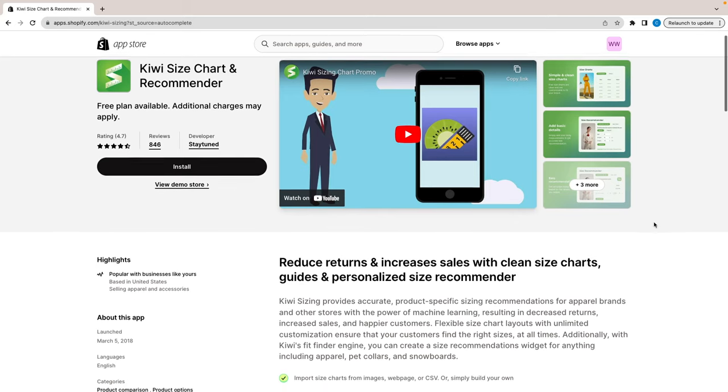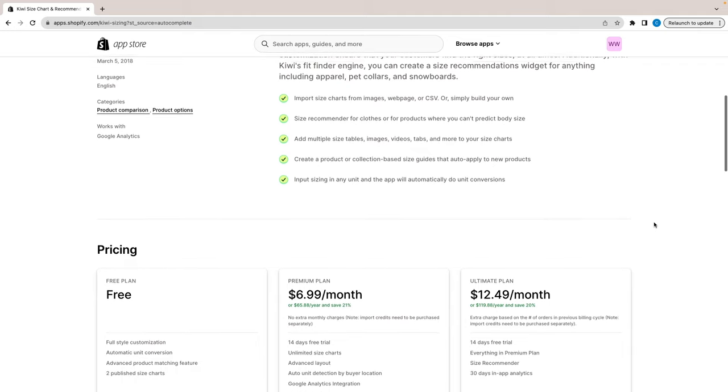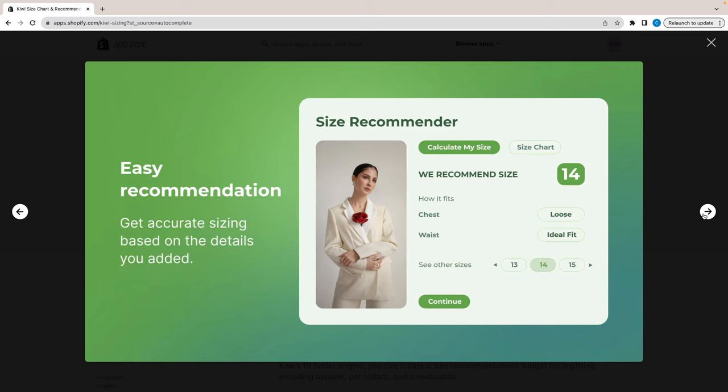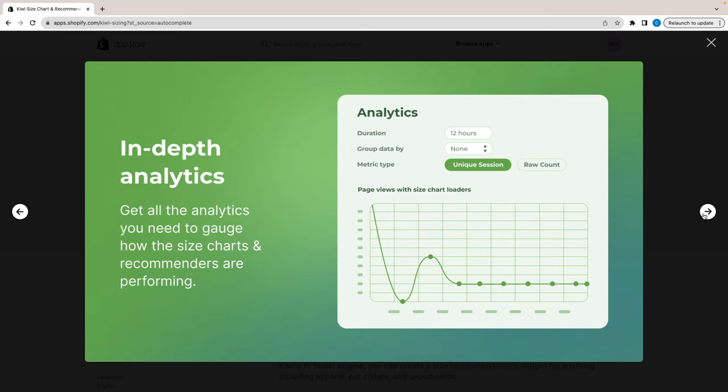App number nine is Kiwi Size Chart and Recommender. If you are in the clothing or shoe business, I highly recommend this app. Studies show that in the clothing industry, around 90% of returns happen due to sizing issues — so if we can eliminate that on the website, we should. Kiwi gives your audience a quiz asking their age, weight, and height to find the perfect size. It also includes a recommender and a size chart so your audience gets their perfect size every single time.